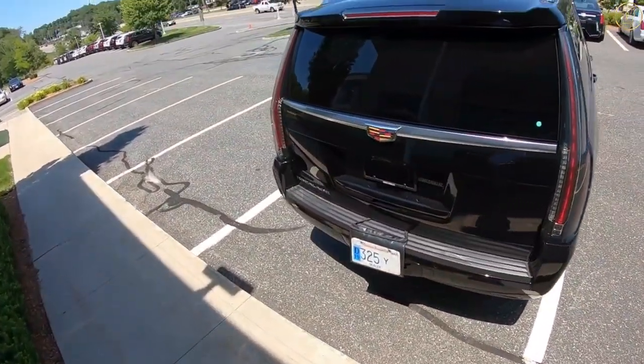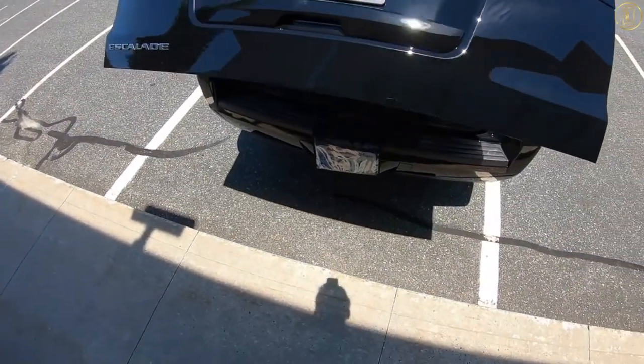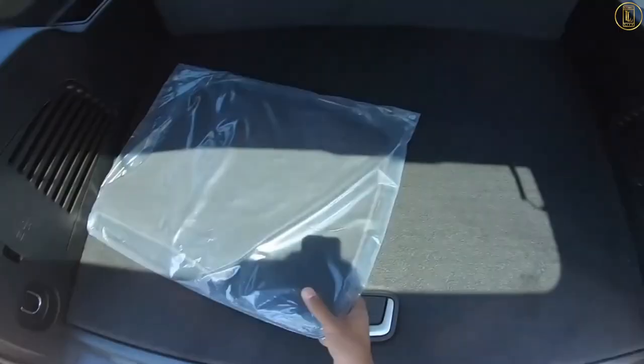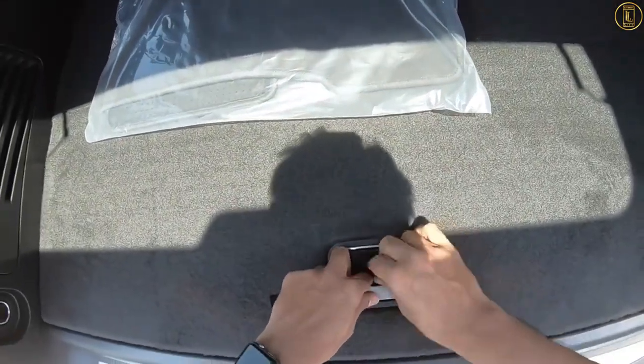Saving the US taxpayer the most money were Franklin D. Roosevelt and his successor Harry S. Truman. Both men used the same 1942 Lincoln custom which, in modern day money, cost them just about $49,000 and served for 8 years — good value, and doubtless some of that was due to wartime austerity.